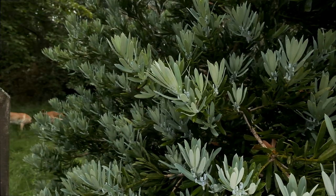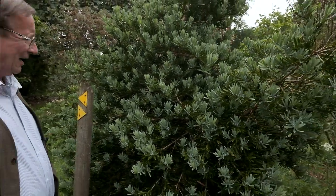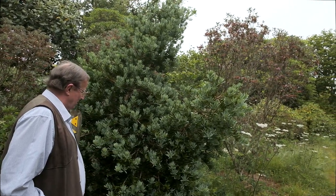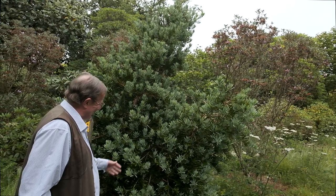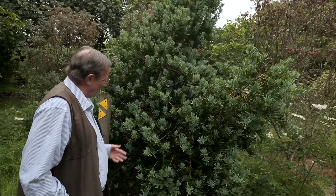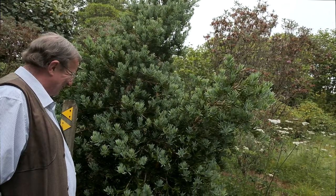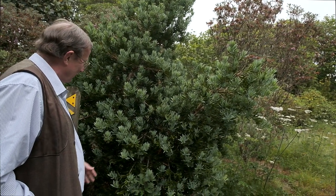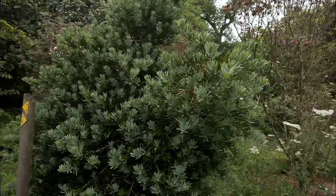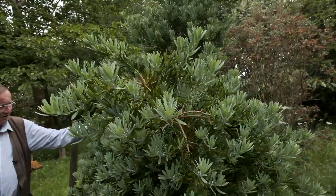I've never seen Podocarpus fruits forming on this small tree before. I wouldn't expect them to be ripe until maybe September or October, and it'll be interesting to come back and see whether they've matured, dropped off due to dryness, or turned a fleshy red colour. Since I've never seen them before, I don't know quite what to expect — but if they do produce a fleshy red colour, won't that look fantastic set against this light blue foliage.